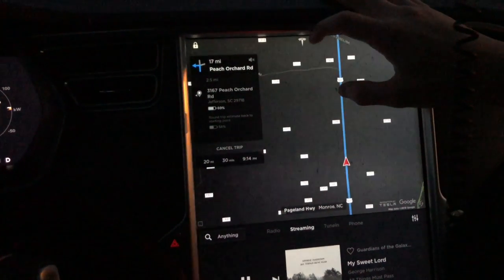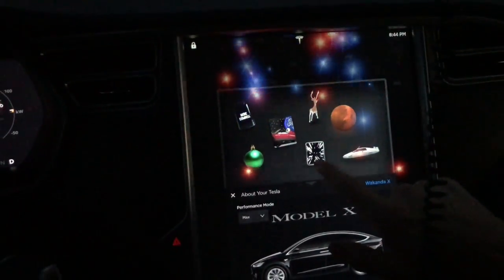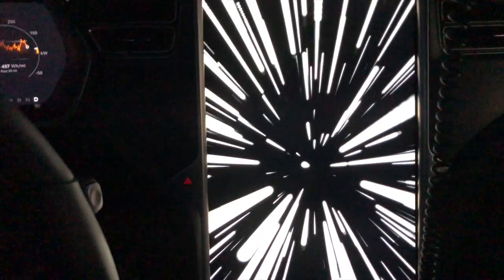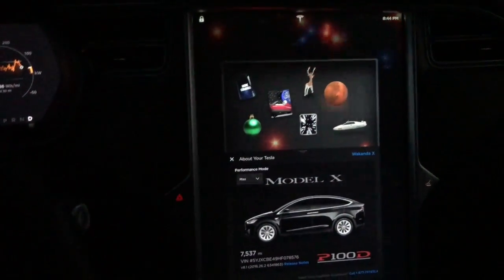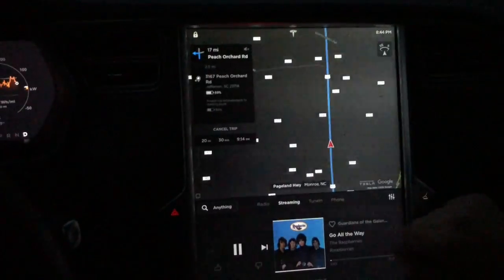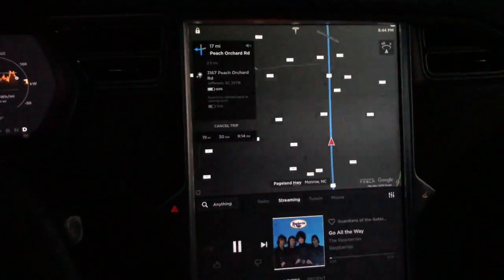We're gonna want the battery warm so when we get down there, the battery's warm and we're ready to go. Bring it on. Yes, sir. Bring this stuff on.